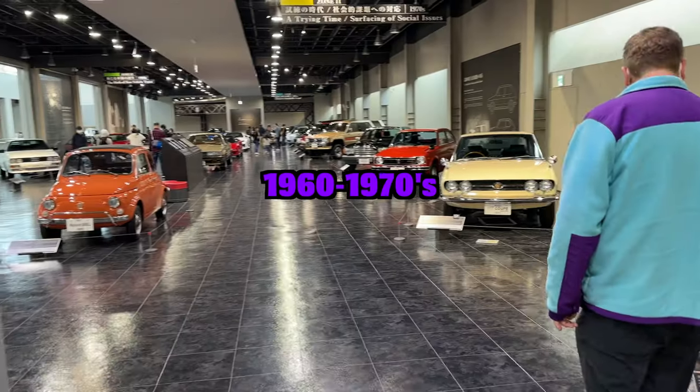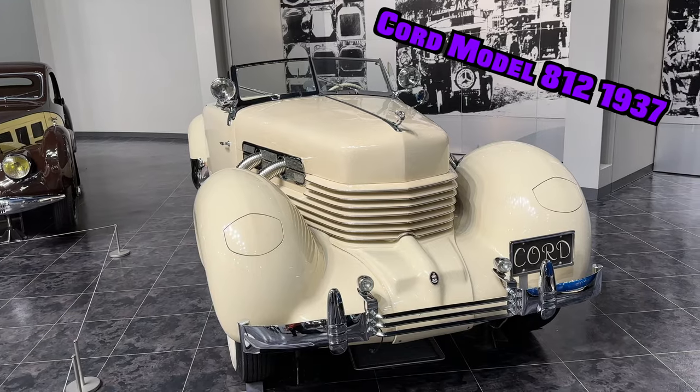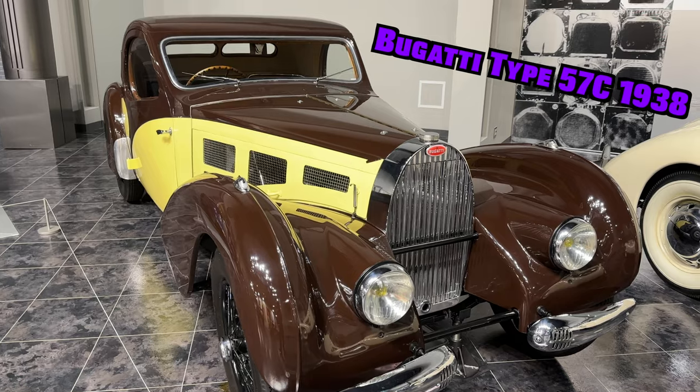Yeah, I really liked how they laid it out so you could see the progression of design throughout history. And let me tell you, there are some wild car designs out there. Look, this one has parachute pits.